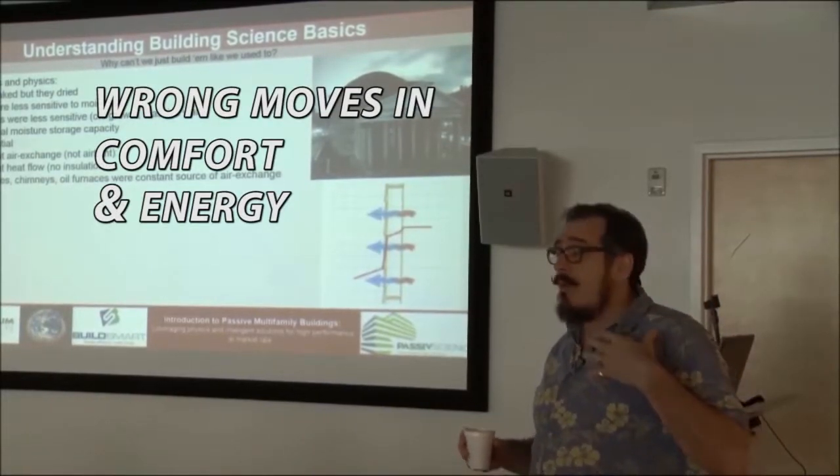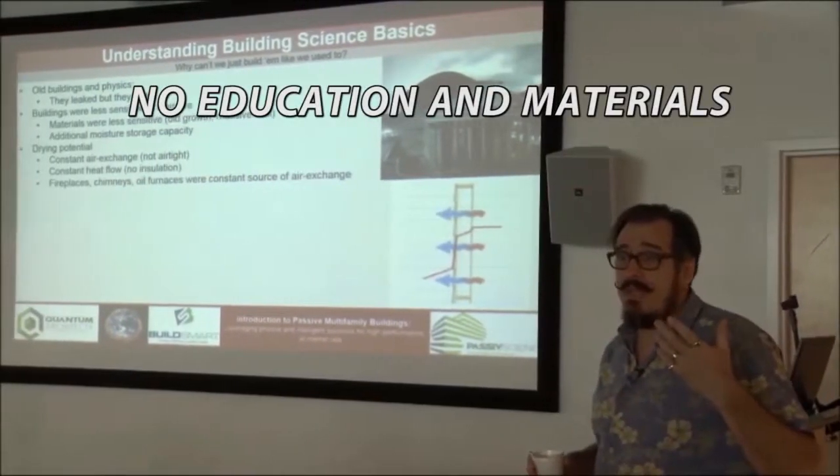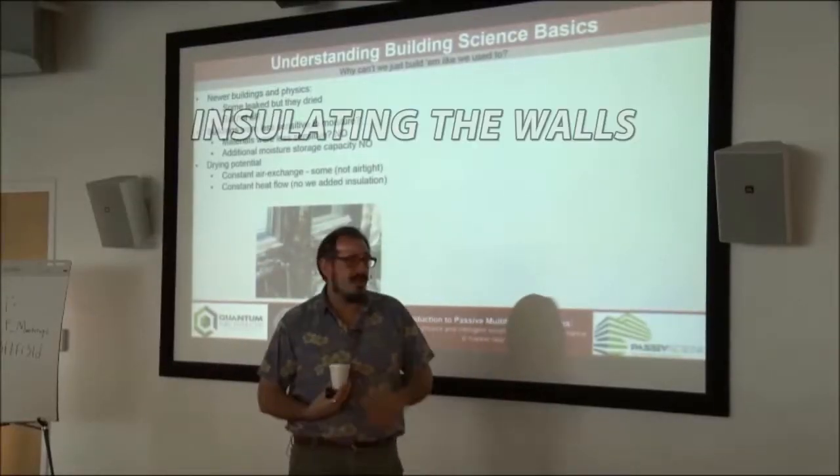We were making wrong moves comfort-wise and energy-wise, but we didn't have the education or the materials to do any better. Then we started insulating our walls.